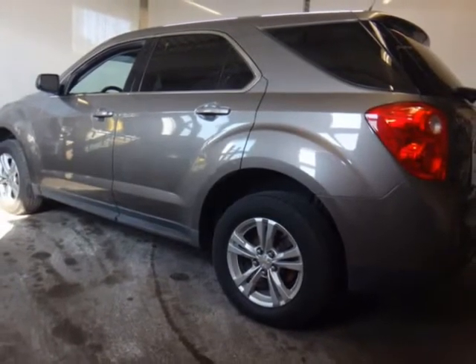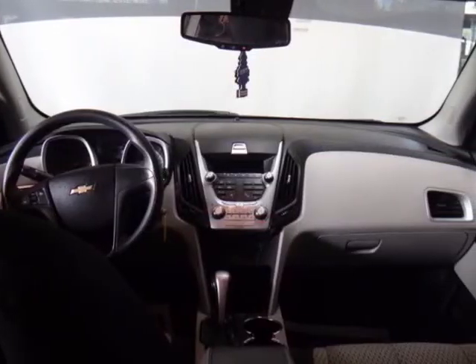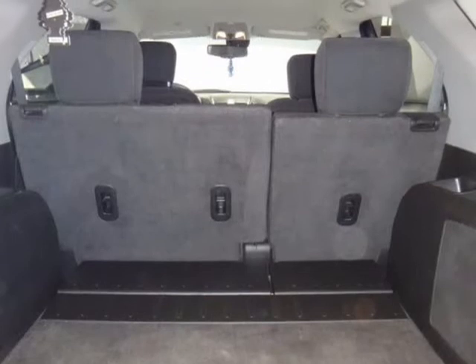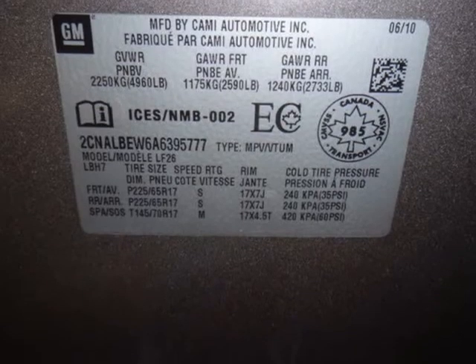Multiplex rear seat, 20cm sliding, 60/40 split. Non-locking glovebox. Power windows with express down. Rear window defroster. Tilt and telescopic steering wheel column. Visit us at PrimeAutoLimited.v12soft.com.